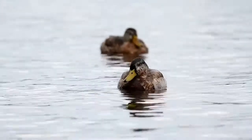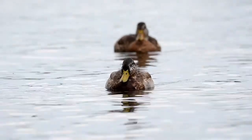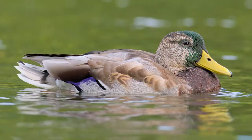When the mallards are not eating, they are swimming, and the males are transforming into their beautiful breeding plumage.